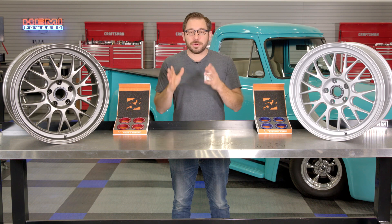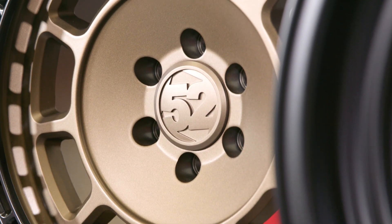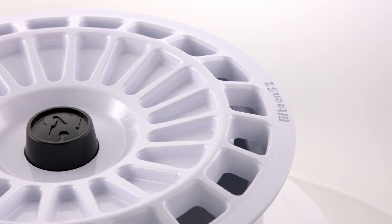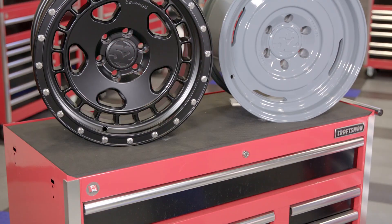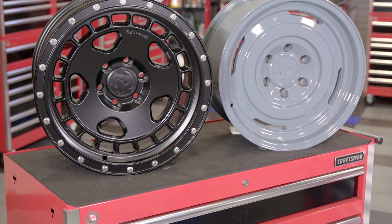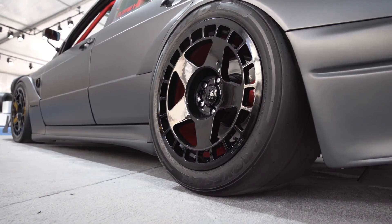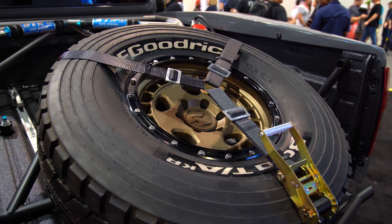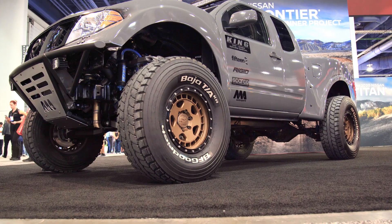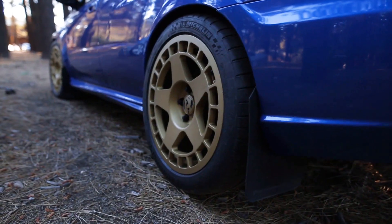This is certainly not the first time I'm reviewing a wheel from Fifteen52. A while back I did a complete brand review of Fifteen52 as well as other videos highlighting their rally inspired wheels, super touring, and even off-road truck wheels. I even had the great pleasure of meeting Matt Crook, president of Fifteen52, at this year's SEMA show. Needless to say, I am a big fan — not only do they really embed themselves in the motorsport community, but the quality, fit, and finish of every single one of their wheels is some of the best I've seen.